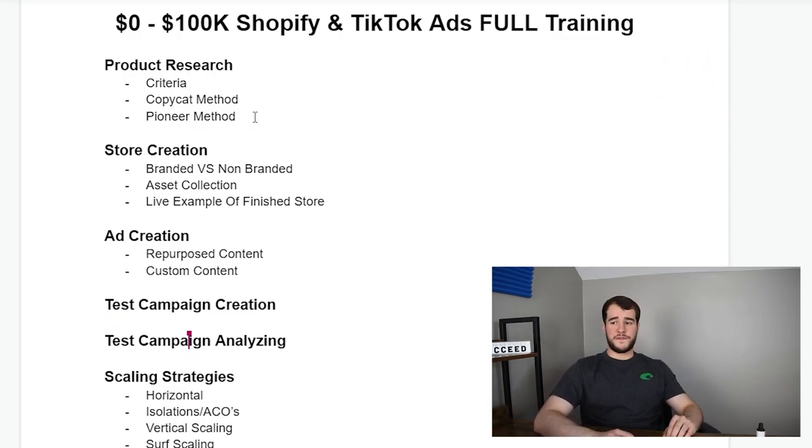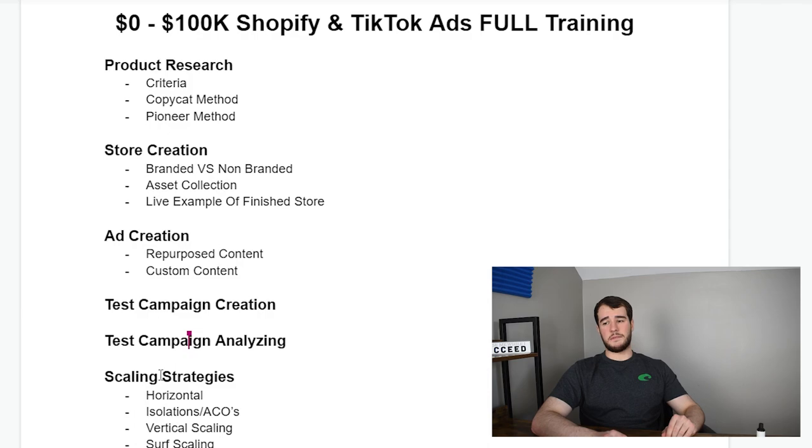Let me start sharing my screen and show you what we'll be going over today. This is really going to be a full training covering product research, store creation, ad creation, how to create and analyze your test campaigns, and I'm also going to be giving you enough scaling strategies to actually get you to that $3k a day point — which is why this training is called zero to 100k a month.